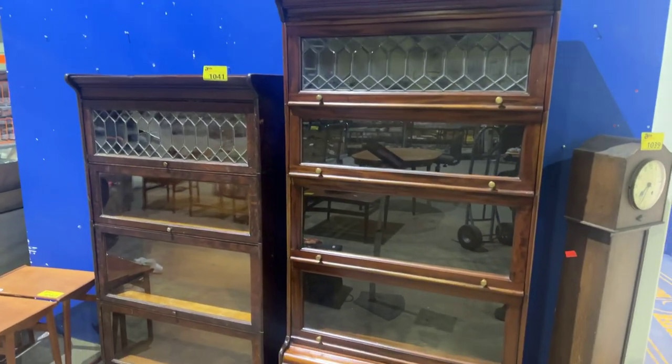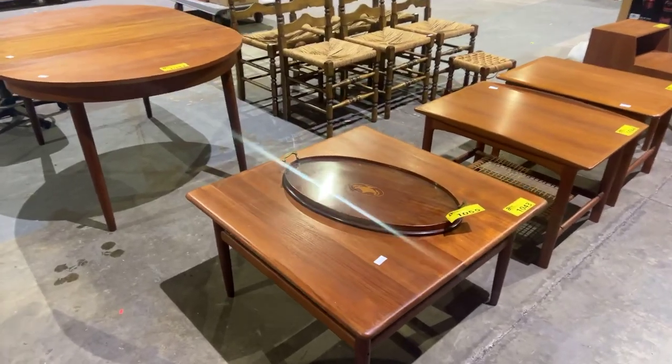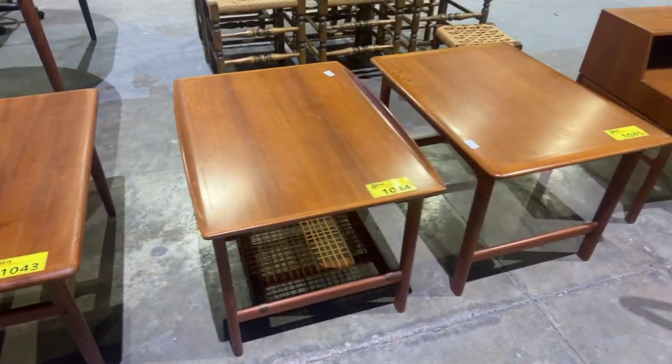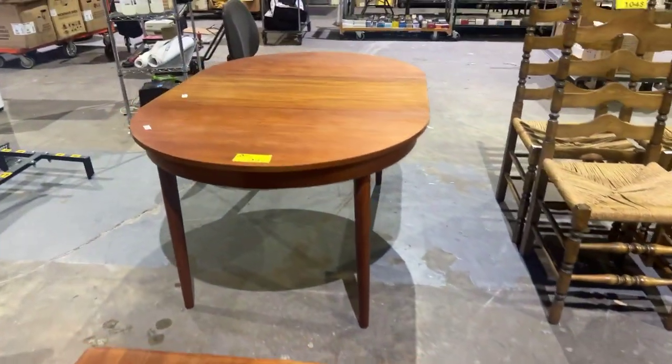We've got some nice stacking lawyers bookcases, and a few nice pieces of Danish modern teak furniture. This coffee table is solid teak. We've got some Swedish pieces as well — this is all Swedish. We've got a nice table with leaf.